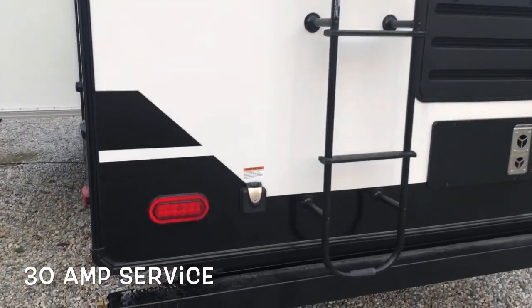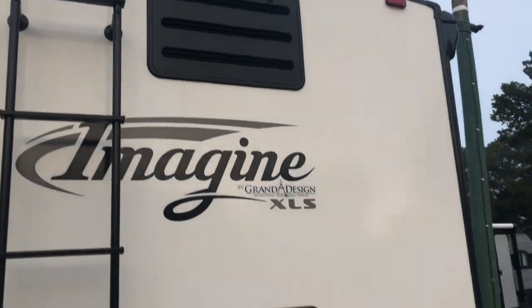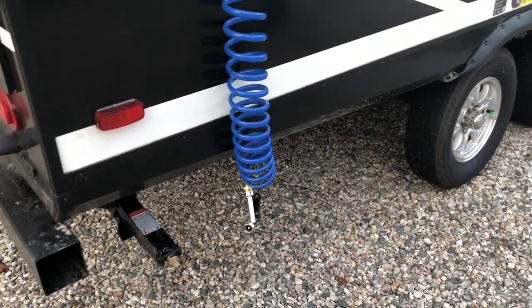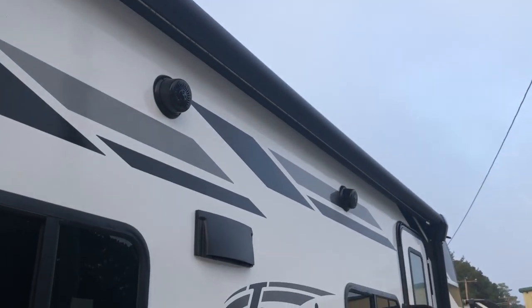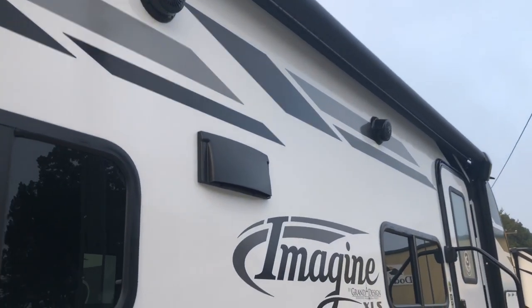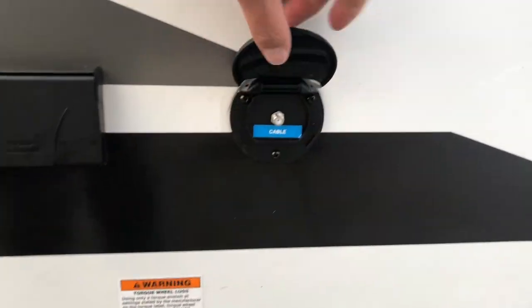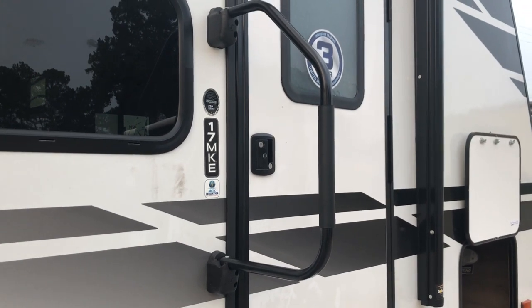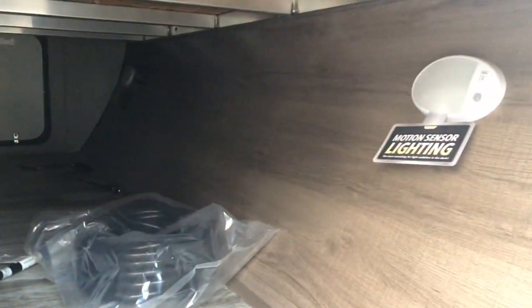We are looking at 30 amp service. You are prepped for a backup camera. Moving around to the door side — you've got a spray port on this side as well to spray off tires, steps, and pets. Full length power awning with LED lights, outside speakers, exhaust for your range, and a hookup for a TV outside. Fill your fresh tank from this side as well. Nice large model number as you walk into the door with the large assist handle, nice clean aluminum steps, and the other side of your pass-through storage with motion sensor lighting.